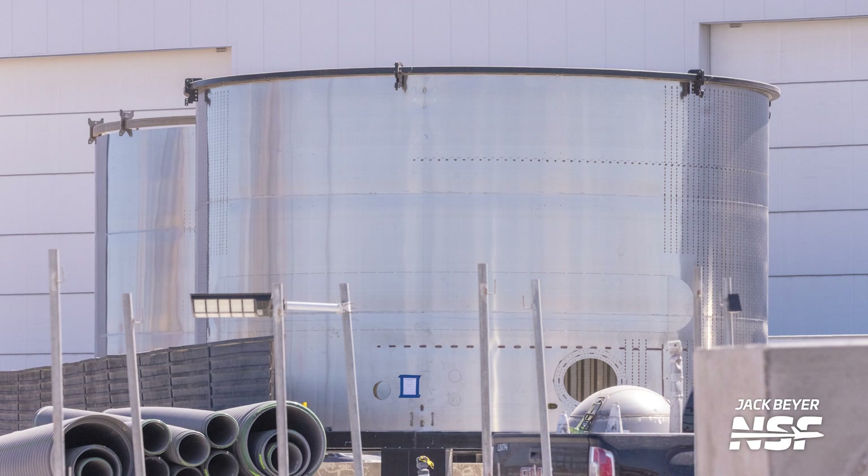Over the last few days, SpaceX has rolled out of the Star Factory some interesting new barrel sections. These are development articles, as one of the labels says, and have no assigned ship number. Let's break down some changes that can be seen and what this may mean for version 2 of Starship, should this development design be used.